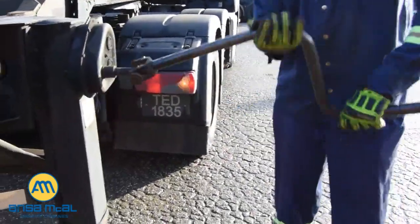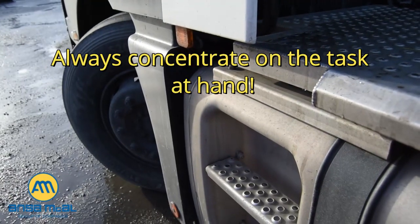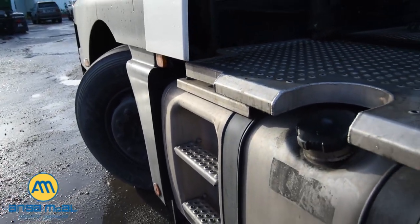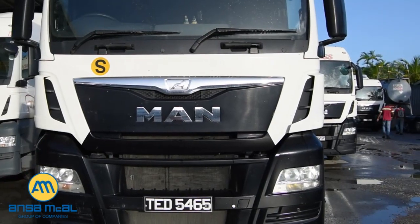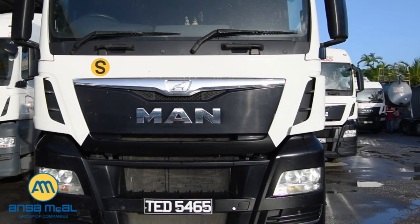No matter how simple or routine the job may seem, concentration is the key. If you give the task your full attention, you are much less likely to make a mistake and cause an accident. This video outlines the requirements to haul goods and equipment at Ansem McCall. We wish you to have a safe and productive work experience while hauling Ansem McCall's goods and equipment.